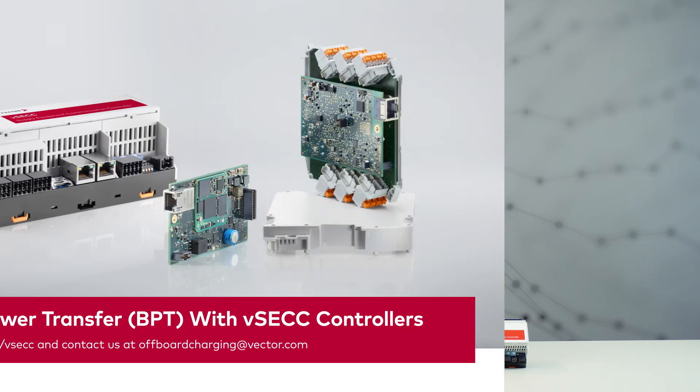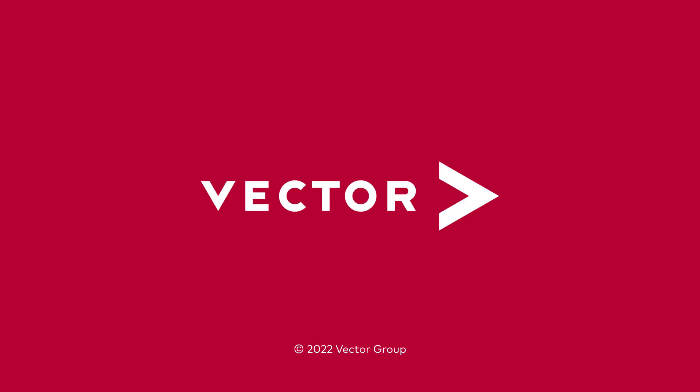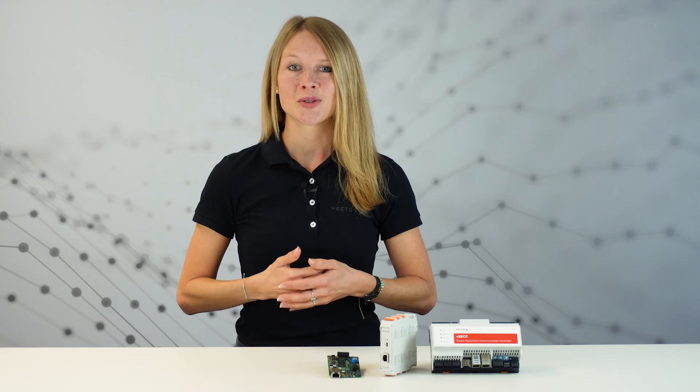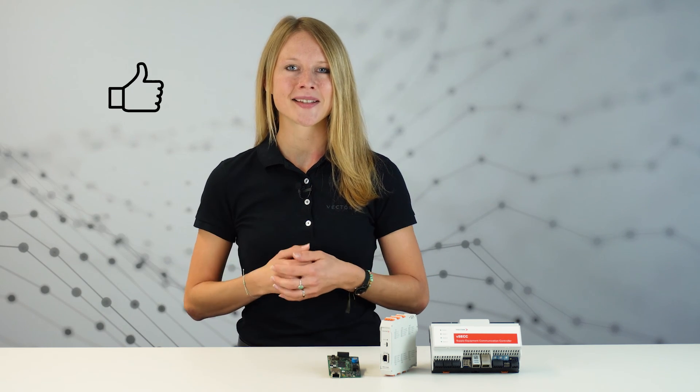Make the most of EV charging and offer bidirectional power transfer in your charging stations now. But enough talking — let's take a look at our implementation in our next video. Let's get in touch to talk about your next generation smart charging stations. You can find our contact details below.